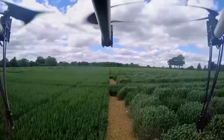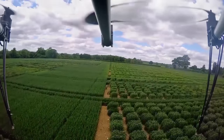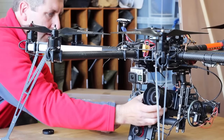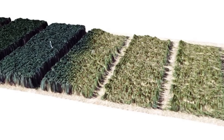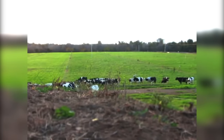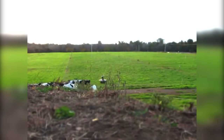Drones are also tipped to play a big role in the farms of the future, like this Octocopter at Rothamsted Research. This BBSRC-funded demonstrated technology could help the farmers of the future measure growth and biomass and detect stresses to crops from pathogens or lack of nutrients or water. Other researchers are already using them for surveillance, sowing seeds and even to find or herd farm animals, as you can see here.